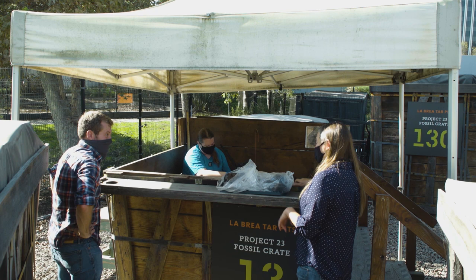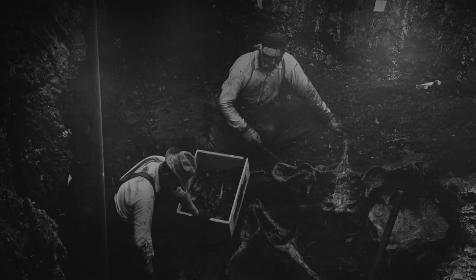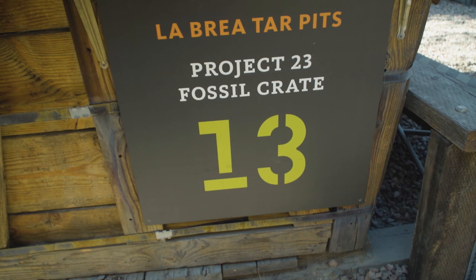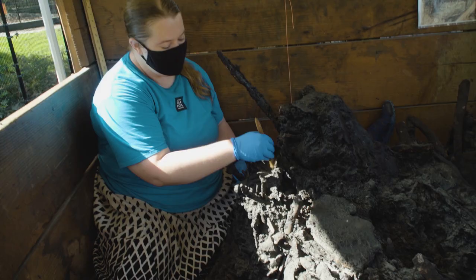There are a lot of animals in here — we do know that there's at least one sloth in here. While construction workers were digging up a parking lot next door to the La Brea Tar Pits, they discovered several hardened asphalt fossil deposits. Researchers then removed the deposits and put them into 23 wooden boxes so they could go through the tedious job of exhuming the bones.